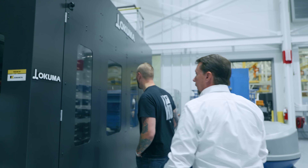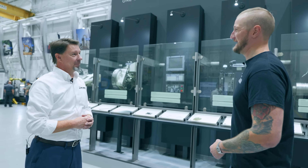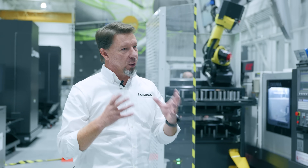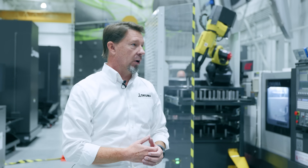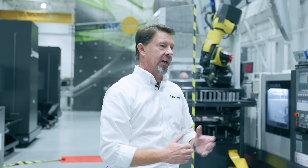So this is the tool changer — the ATC. Starting from noodle machines in the late 1800s all the way to here. What a journey. How do we make the work life engaging for our employees? It's giving them stuff that challenges them, and loading and unloading a chuck all day is not challenging.